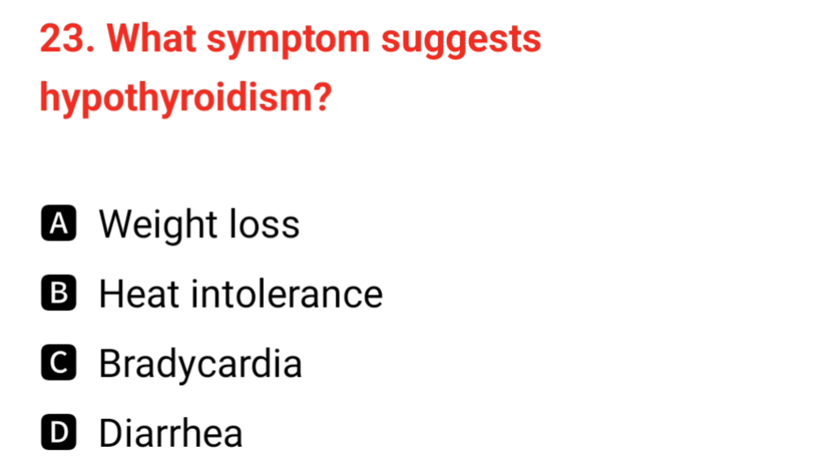Q23. What symptoms suggest hypothyroidism? The correct answer is C: bradycardia.